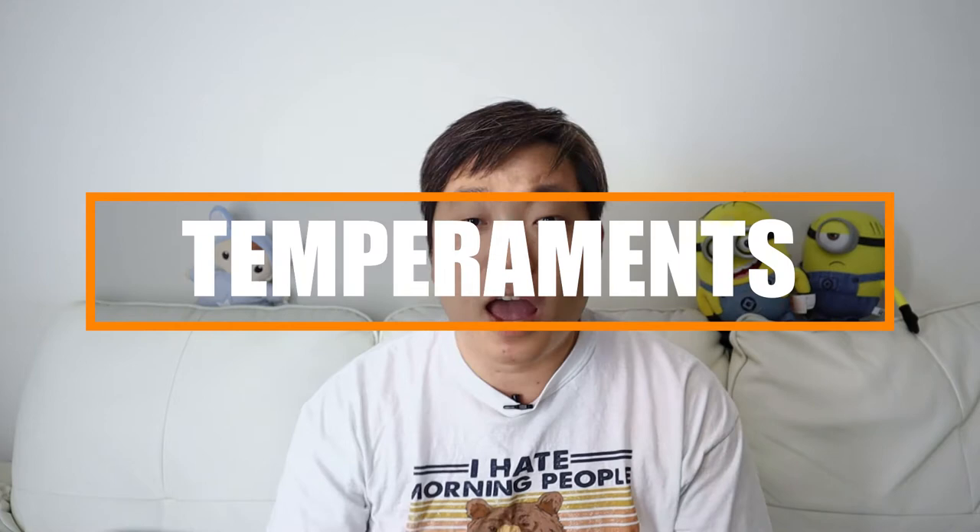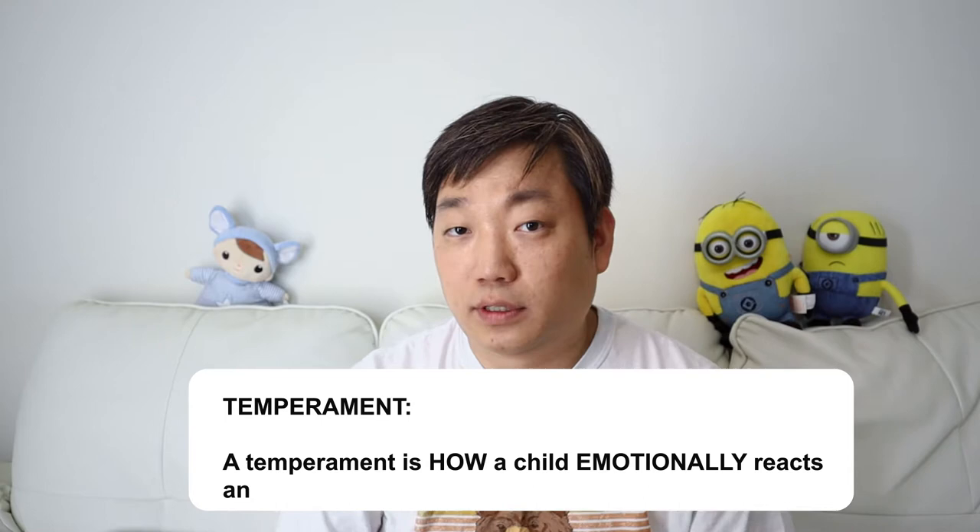Welcome back moms and dads. Today I am going to talk about what's known as temperaments. A temperament is how a child emotionally reacts and interacts with the world. It is based on both biological and environmental factors, and it starts even before they are born — right from the moment of conception.